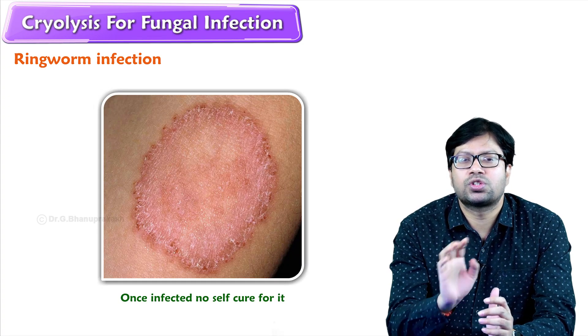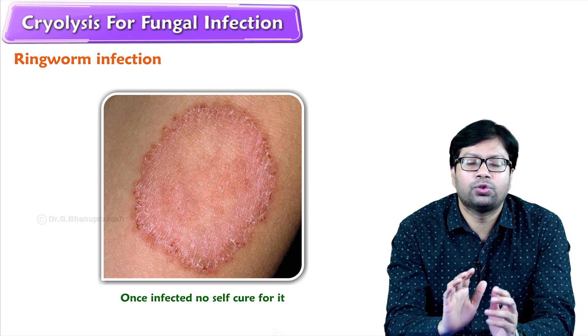Once it gets infected, there is no self-cure for it. It will keep spreading if you don't treat it in a proper way.